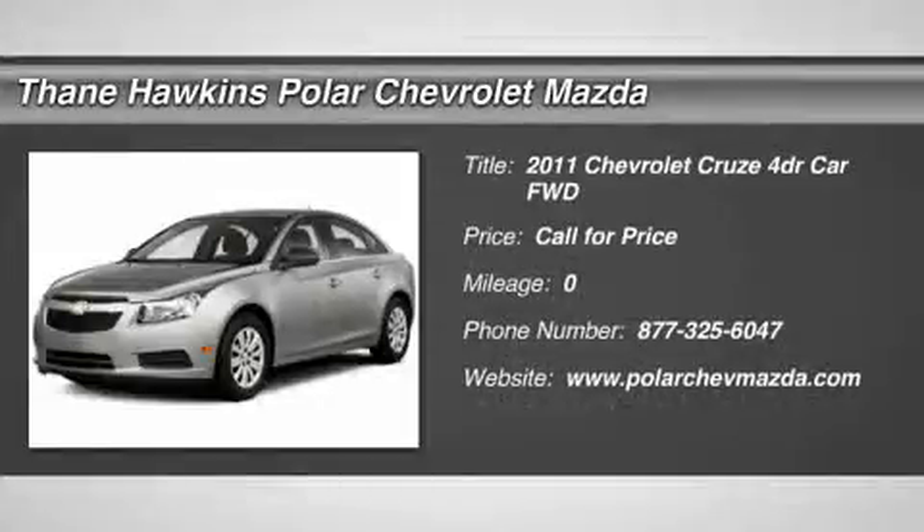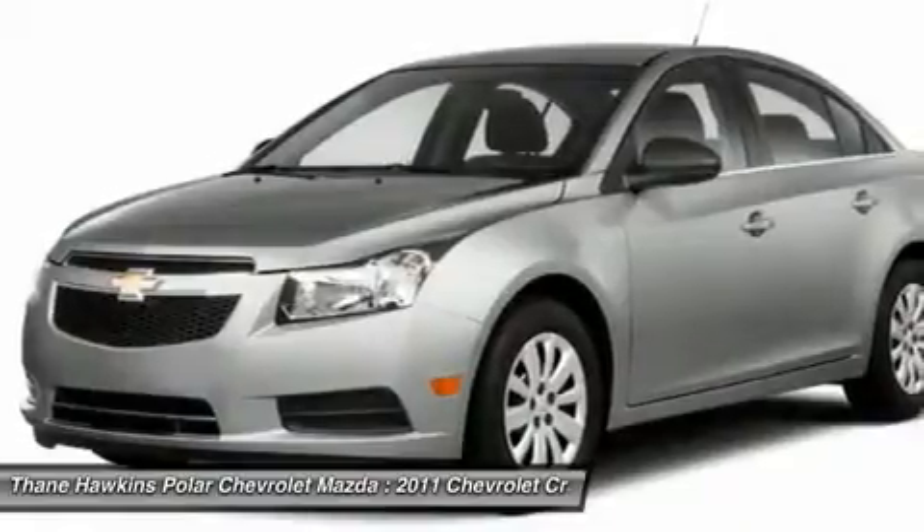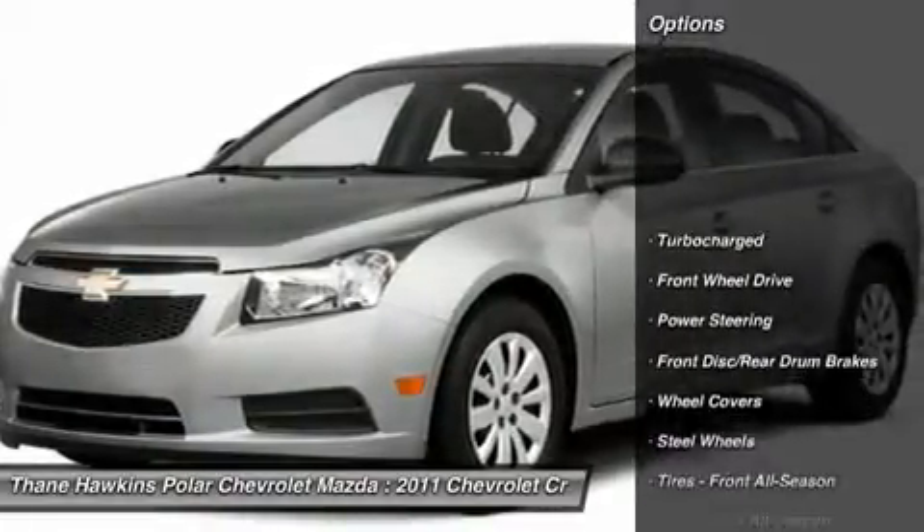The 2011 Chevy Cruze. The Cruze blueprint calls for more than you'd expect. Here are some of this vehicle's great options.